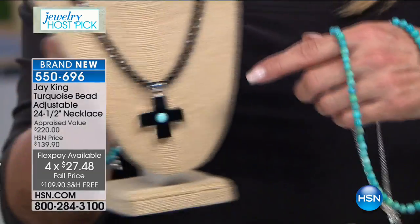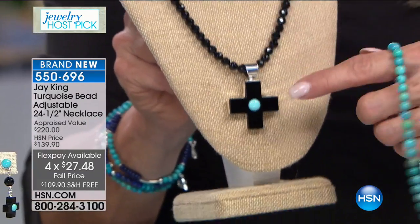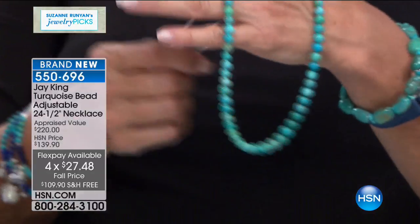On the cross pieces we just featured, those are really limited — true collectibles. We have five FlexPays available on the cross pieces. Any major credit card, PayPal, we've got you covered. All right — oh wait, we're going to go to my big chunky necklace next. We have the matching bracelet for this.